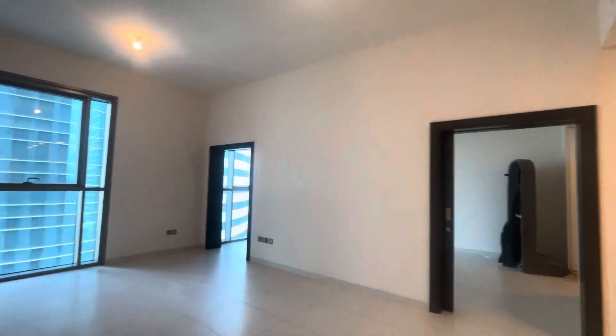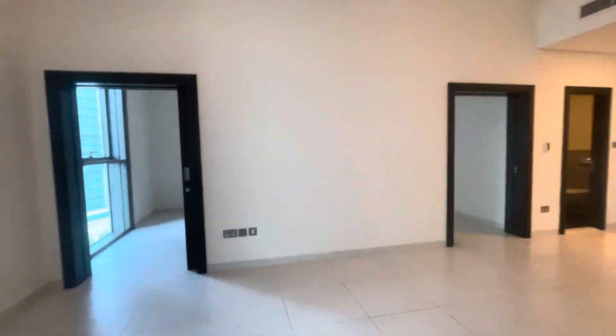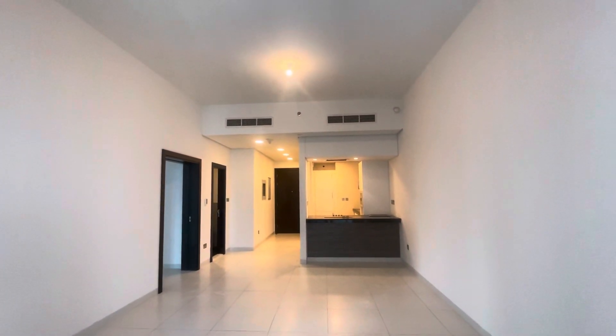I will show you the view. Here is the view, and here is the view for the kitchen side.